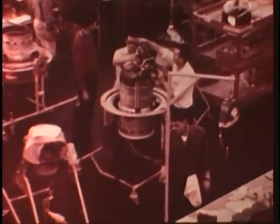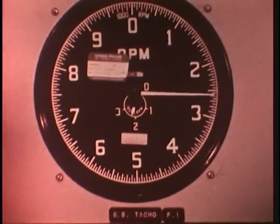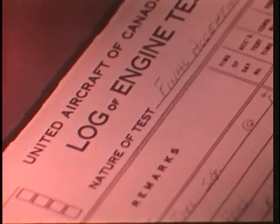Power dome cars at each end are driven by gas turbine engines operating on diesel fuel. Each dome car has two 400-horsepower engines for power and one to run the electrical systems. Built by United Aircraft of Canada in suburban Montreal, the modified Pratt & Whitney engines are capable of powering the Turbo at speeds up to 120 miles an hour.